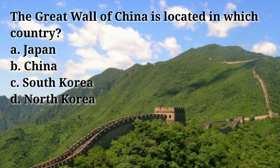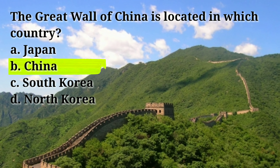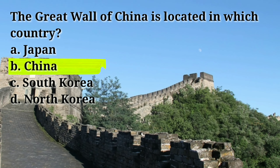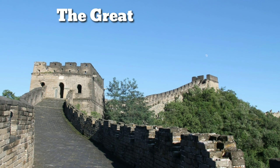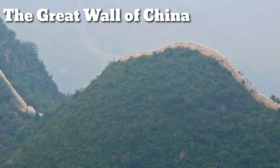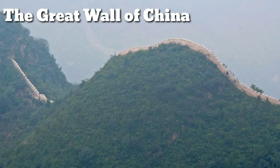The Great Wall of China is located in which country? Answer: B, China. The Great Wall of China is a series of fortifications that were built along the northern borders of China to protect against invasions and raids by various nomadic groups. It stretches over 13,000 miles (21,000 kilometers).